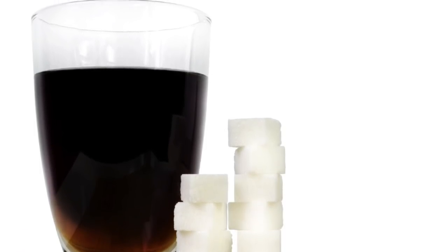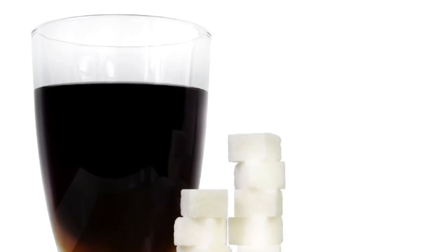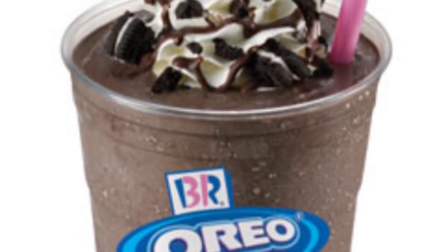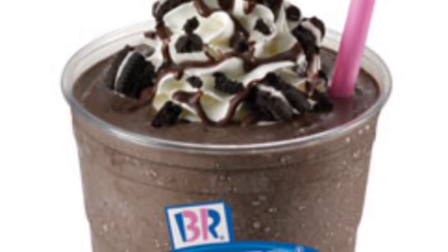Still, they've got nothing on Baskin-Robbins' Chocolate Oreo Shake, which contains three days' worth of the average person's saturated fat intake and racks up at an astounding 2,600 calories.